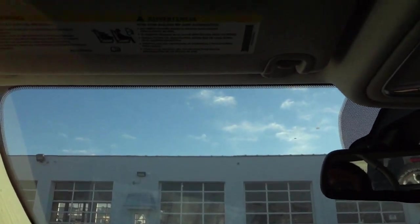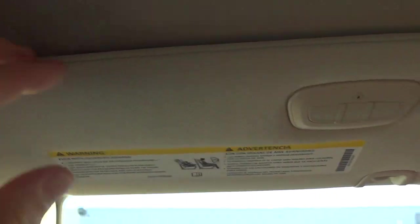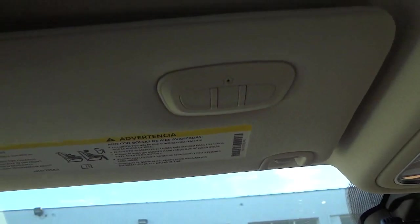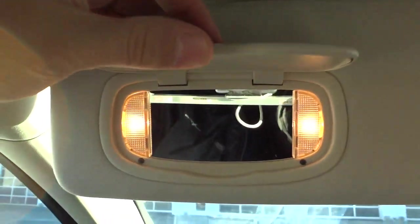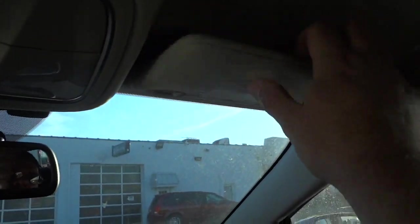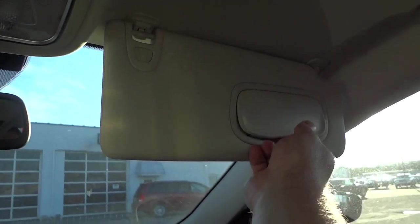Let me adjust my seat back a bit. This is the visor — right here on the bottom of the visor are your garage door controls, and you get a lit mirror. Same thing on the other side as well.